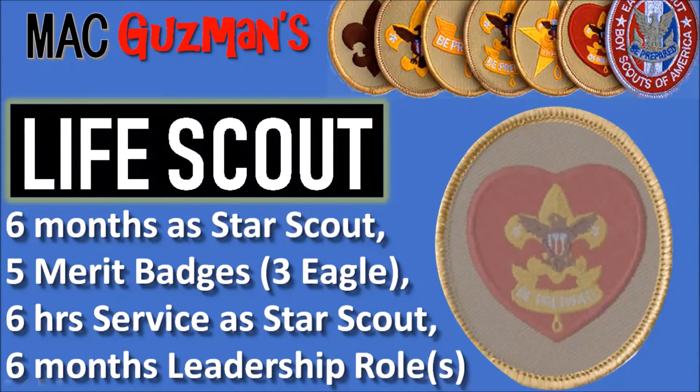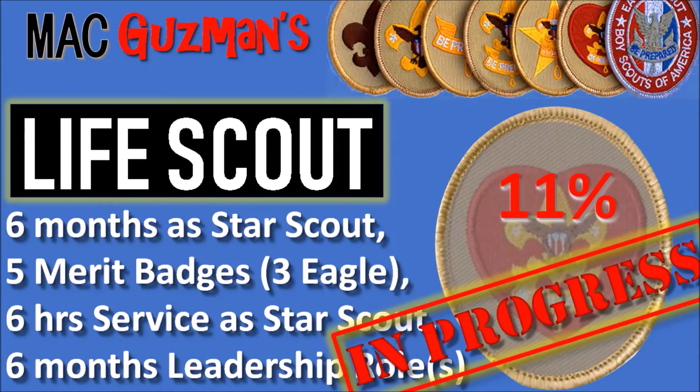The next rank is Life Scout. You need to be six months as a Star Scout, have five more merit badges with three of them Eagle-required, six hours of service as a Star Scout, and a six-month leadership role. I'm 11% of the way there, and that's in progress as well.